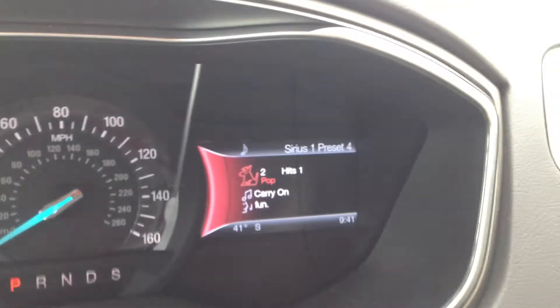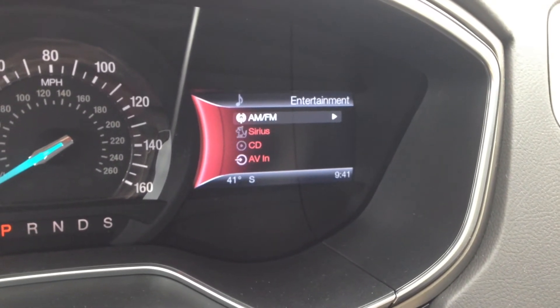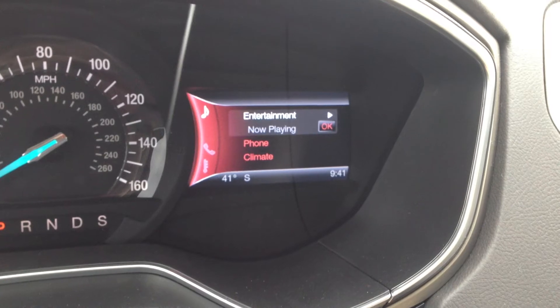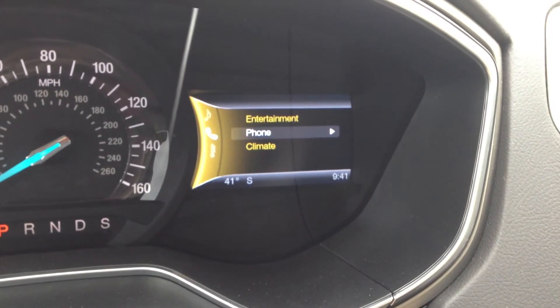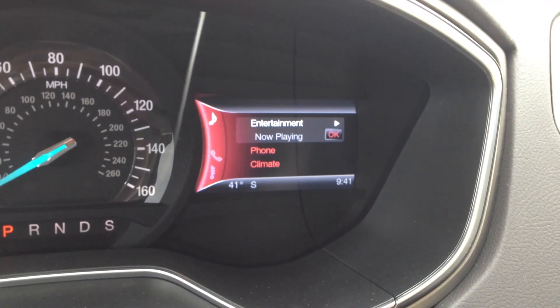Over here, this is going to control everything on the My Ford touchscreen. This is just to keep it in front of your face, keep you nice and safe. Entertainment, phone, climate — all can be controlled through the steering wheel.